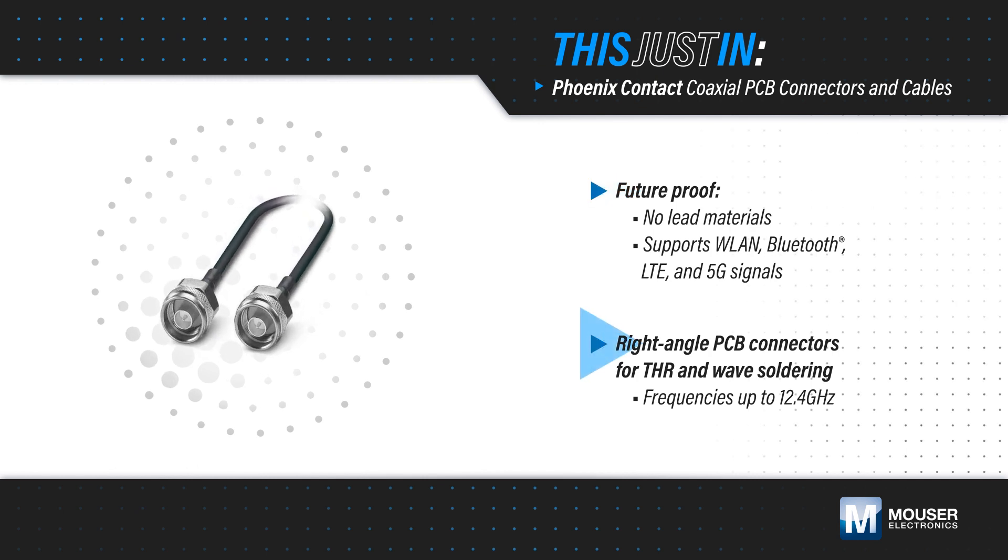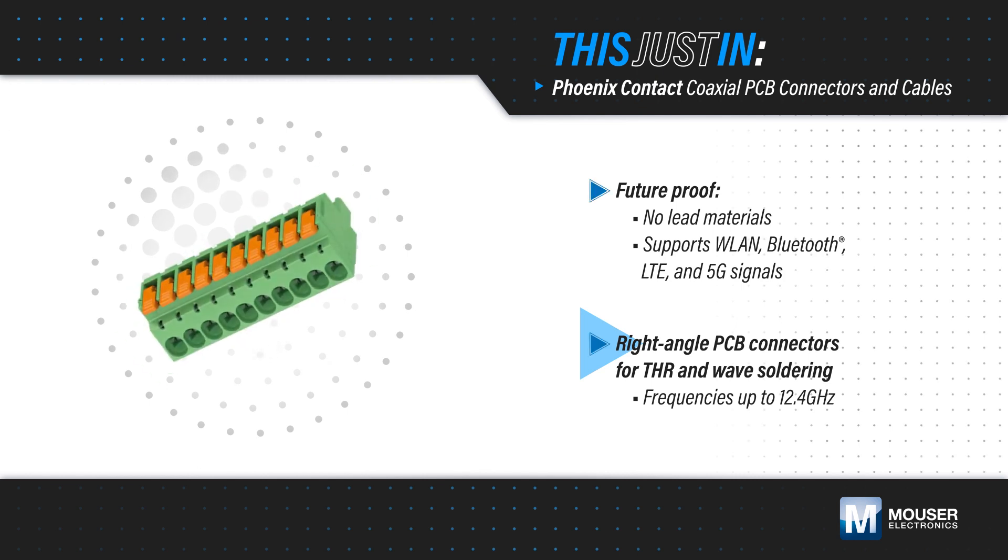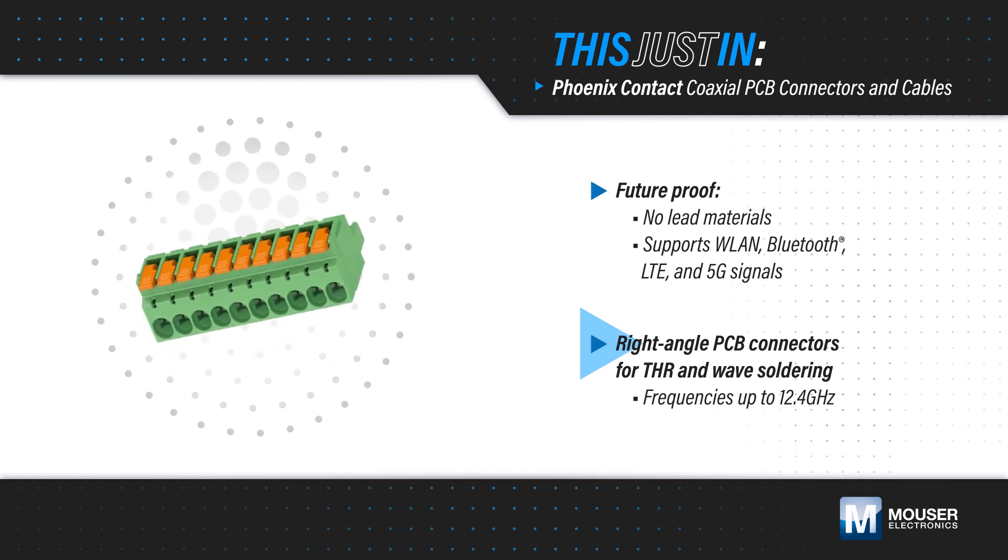The right-angle PCB-mount connectors are available for through-hole, reflow, and wave soldering for efficient, cost-optimized processing, and support frequencies up to 12.4 GHz.